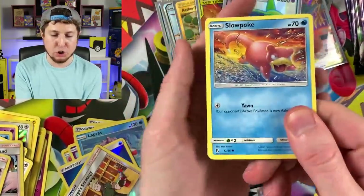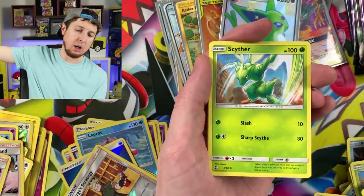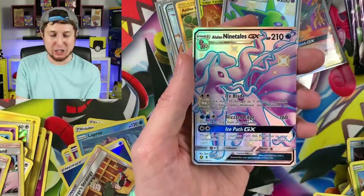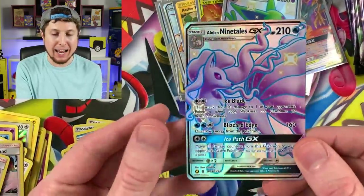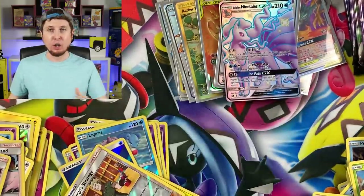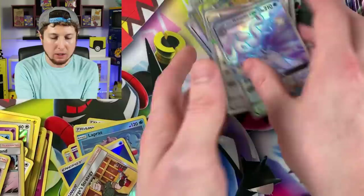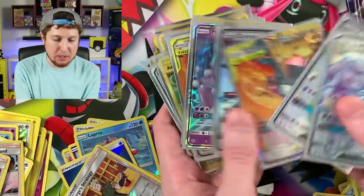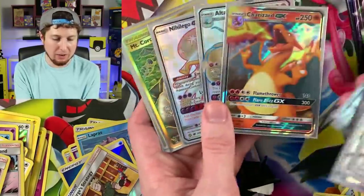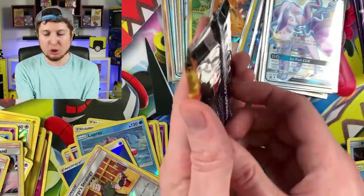Magikarp, Pikachu, Voltorb, Koffing, Energy, Scyther, Jynx, Graveler, Alolan Ninetales GX! There is something about pulling these absolutely beautiful and gorgeous shiny Pokémon cards today. Look at all our shiny pulls — Alolan Ninetales, Espeon, Buzzwole, Lycanroc — beautiful. Altaria — it's been a good day for shiny Pokémon card pulls.